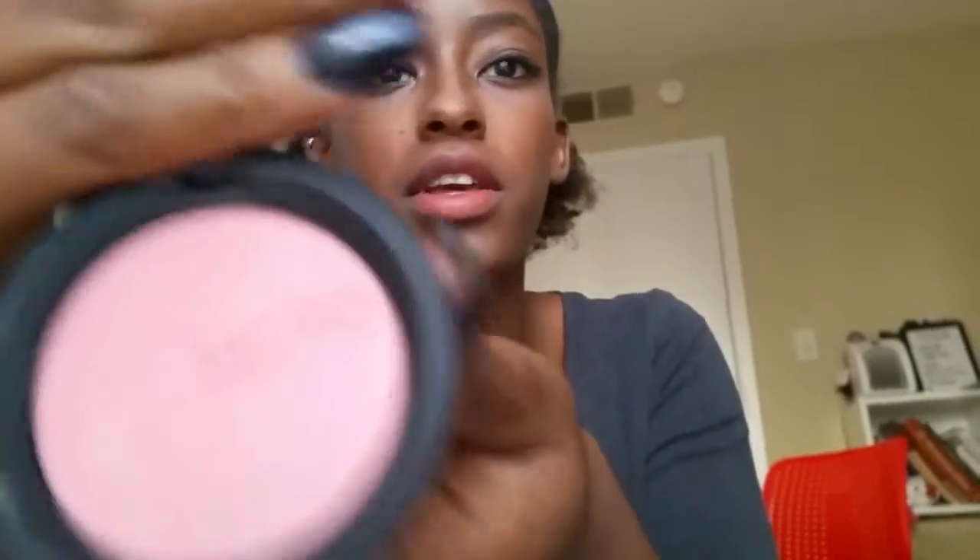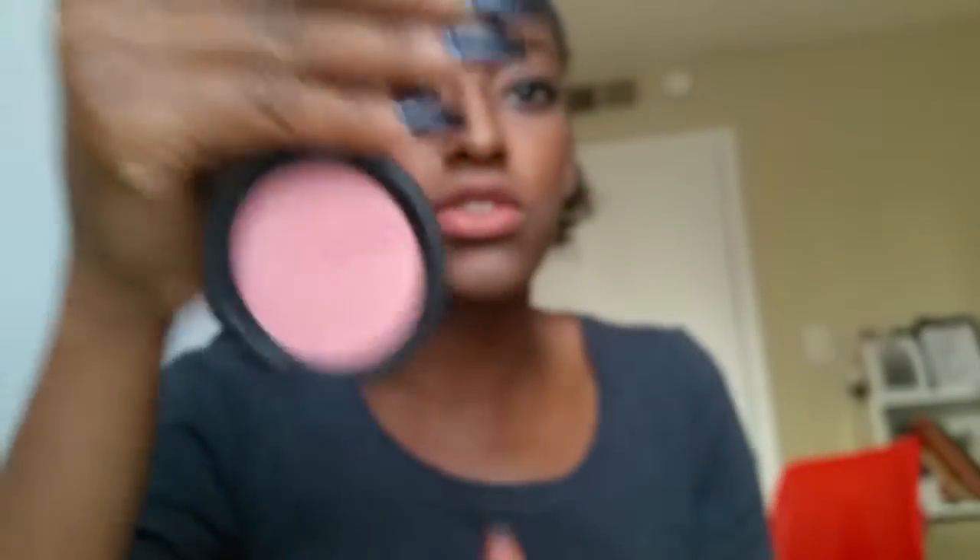I got the Soft Touch Blush. The packaging is super beautiful — it has that soft, rubbery kind of feel. You open it and it has that little mirror, and there's the blush. I don't even think I tried it in the store. I just kind of tried it on my hand — it's so soft — and I was like, I'll just get it either way. The blush was in 104.